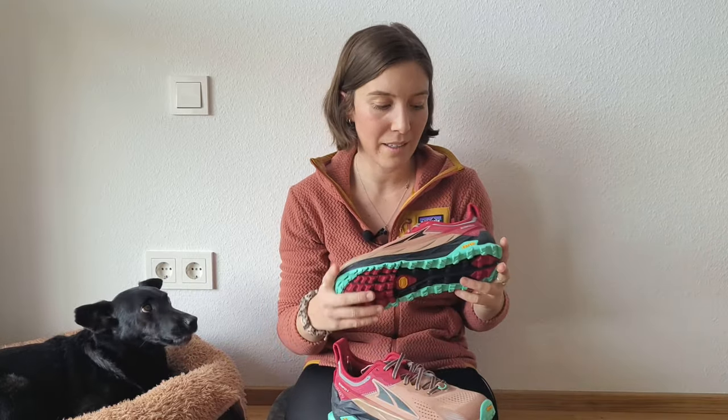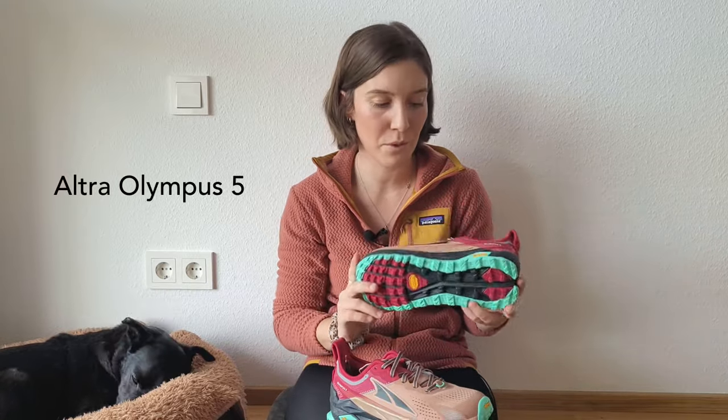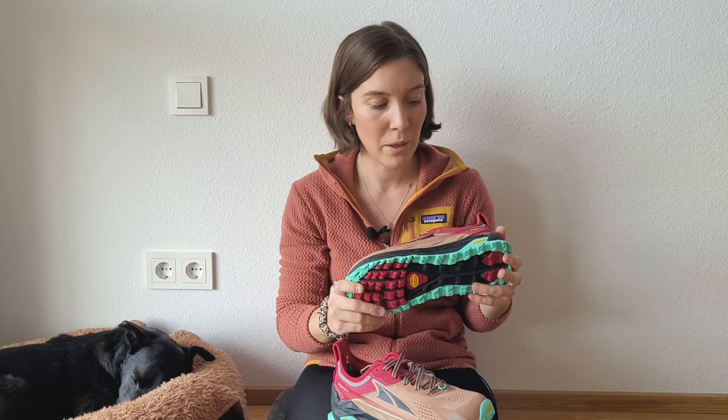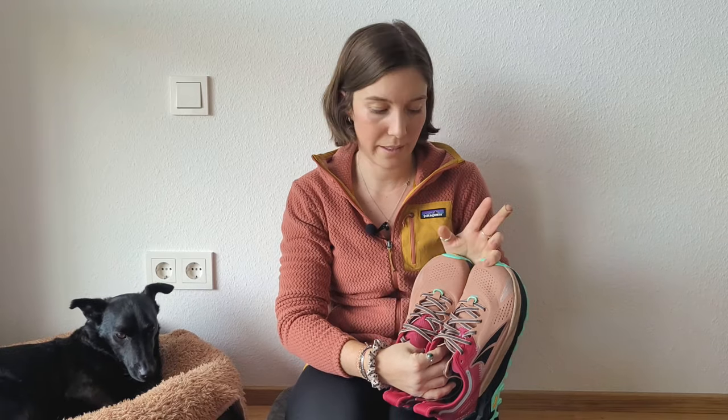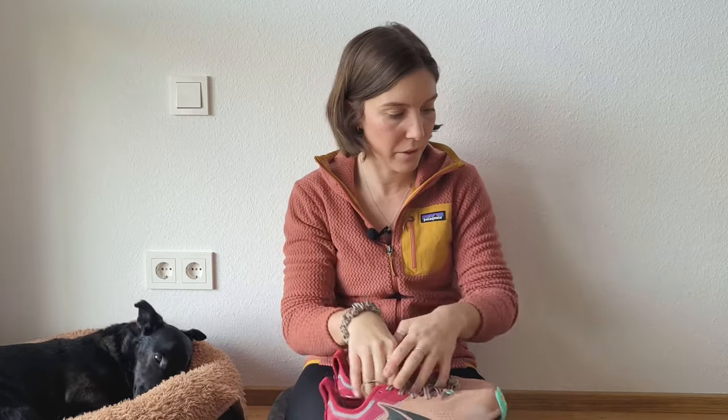Moving on to clothes — just going over a few things. Something I really liked were my shoes. For most of the trail I hiked in the Altra Olympus 5 trail running shoes. They have a really good amount of cushion and I really like them. They lasted me for almost 700 miles, which I think is really really good for trail runners.